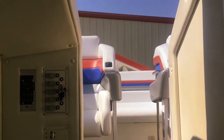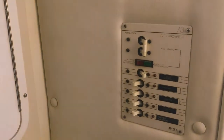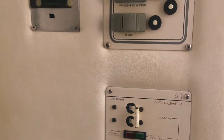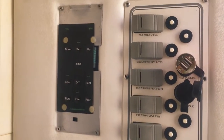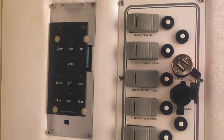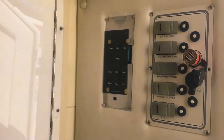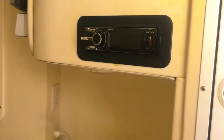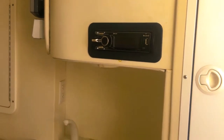Stepping down into the cabin — Black Thunders are very well known for their spaciousness. Right here you have your AC panel, your air control, cabin lights, fridge, a large storage locker, and a Sony Bluetooth head unit.